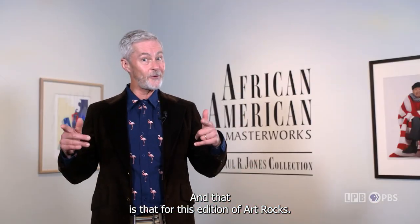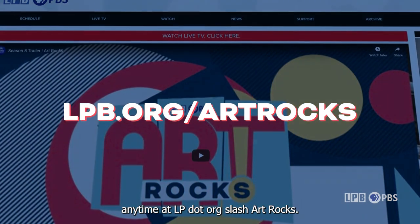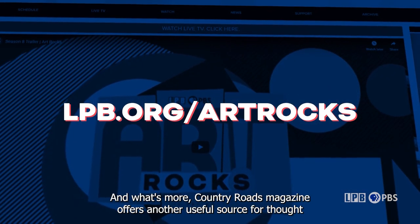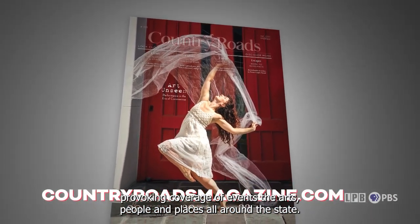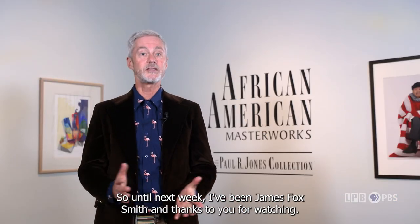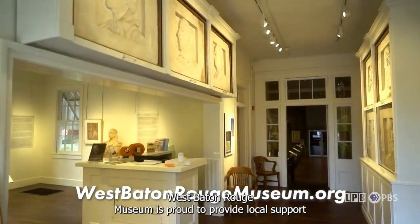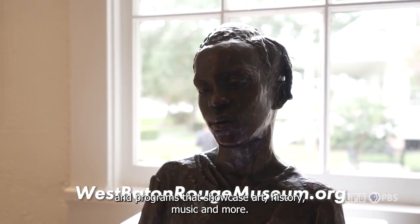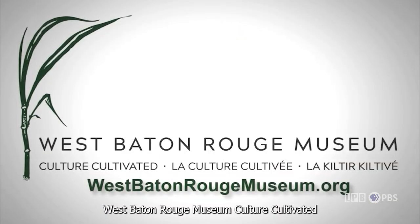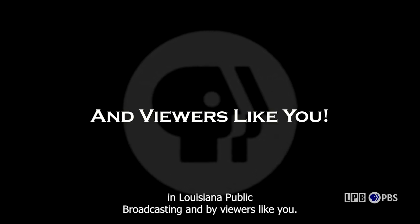And that is that for this edition of Art Rocks — but never mind, because you can watch episodes of the show anytime at lpb.org/artrocks. Country Roads magazine also offers useful coverage of events, the arts, people, and places all around the state. Until next week, I've been James Fox Smith — thanks to you for watching. West Baton Rouge Museum is proud to provide local support for this program on LPB, offering diverse exhibitions throughout the year. Art Rocks is made possible by the Foundation for Excellence in Louisiana Public Broadcasting and by viewers like you.